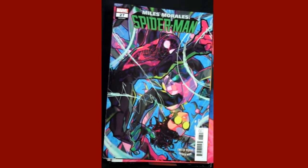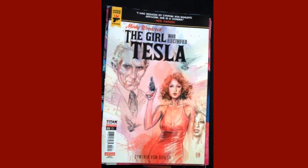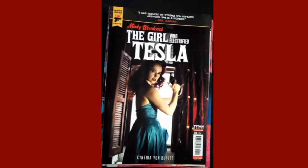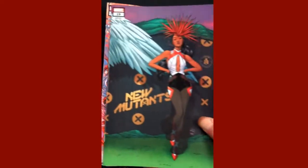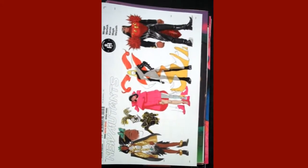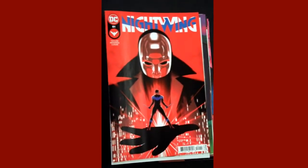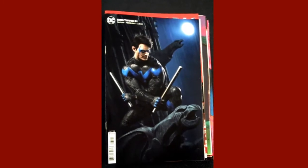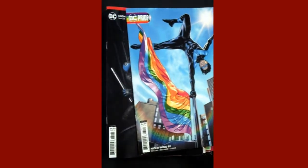From Titan Comics, we have issue three of Minky Woodcock: The Girl Who Electrified Tesla, and that's the variant right there. We've got from Marvel, New Mutants issue 19, and there's the variant cover, and then a design variant right there. Then we have from DC, Nightwing issue 81, and just a beautiful — and in the running for cover of the week — variant cover for Nightwing. Their Pride variant is gorgeous — that will be on display with our other Pride variants.